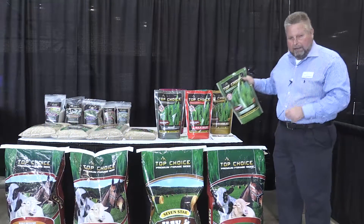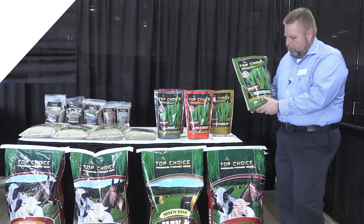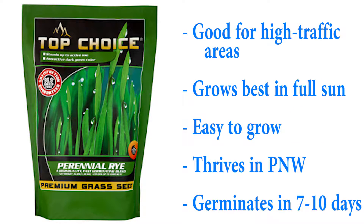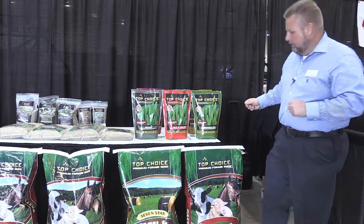We'll start with the perennial rye. Here in the Northwest, perennial ryegrass is an excellent choice. It stands up to high traffic really well. It's easy to grow. This product will germinate in about seven to ten days and will be established in about six weeks. It's a great product for the Northwest and does well in full sun — that would be a full sun type product.